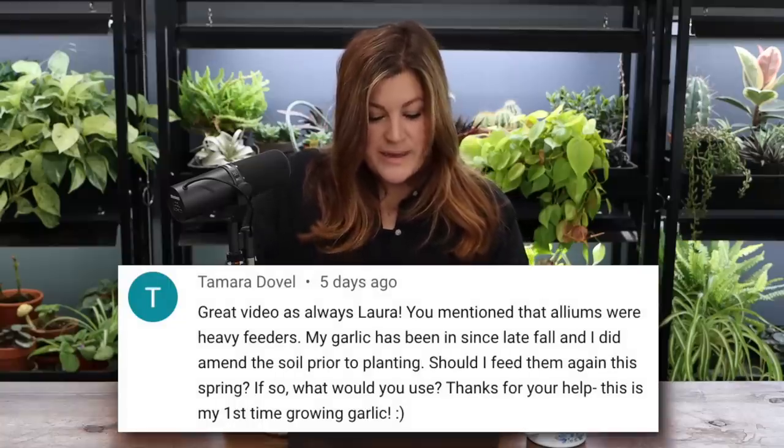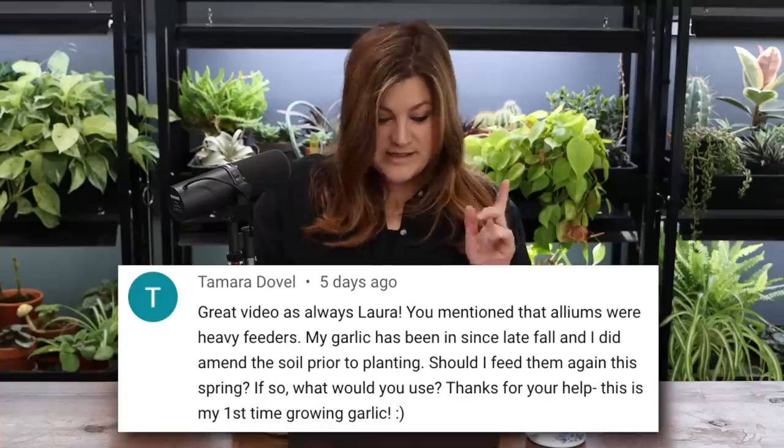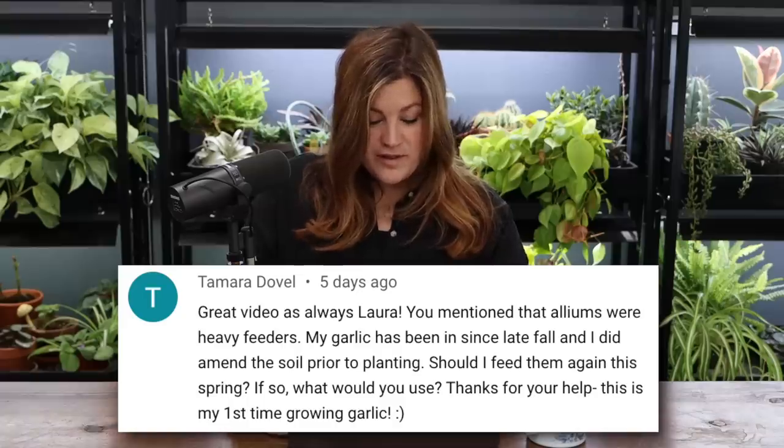Tamra asked: her garlic has been in since late fall and she amended the soil prior to planting — should she feed again this spring? Yes, and you could probably feed alliums twice. I'd use Garden Tone or Plant Tone, or even Tomato Tone if that's what you have. Feed in March-April, then again end of May. We're typically harvesting around the Fourth of July, so that gives the plant enough time to use all those nutrients.